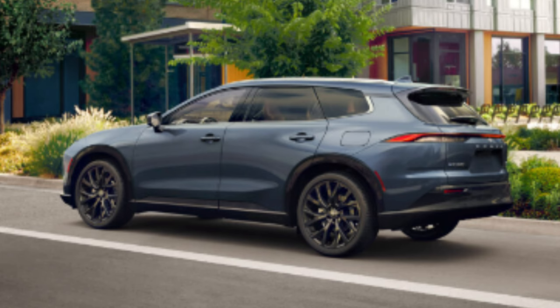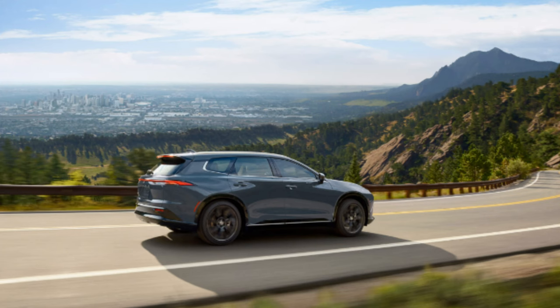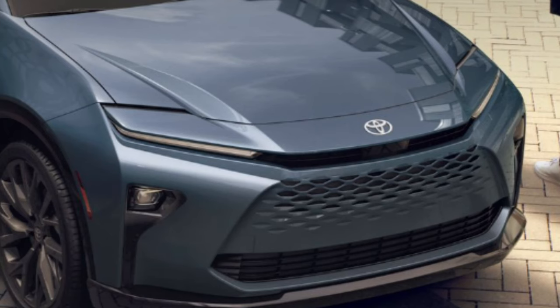There will be XLE and Limited trims for this model. The Limited trim is shown on their website right now in Storm Cloud Gray. Other color options include Finish Line Red, Oxygen White, Black, and Bronze Age — some cool colors, and Toyota always does a great job with those.